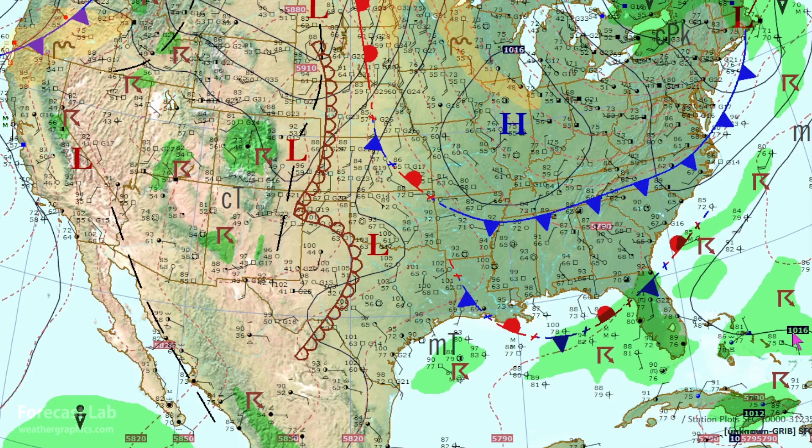Down south, there are storms in Florida out towards the Gulf — a very wet pattern out there, so it's good they're getting some beneficial rain. An old frontal boundary through the Gulf. Moving out to Texas, we pick up those 100s once again: 105 at DFW, 100 at Ardmore, and 100 at Johnson City.